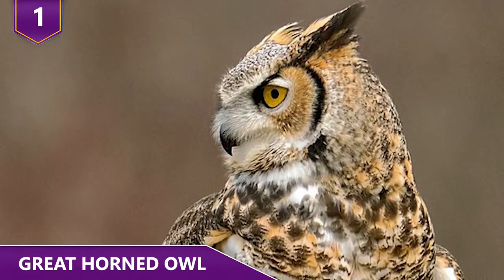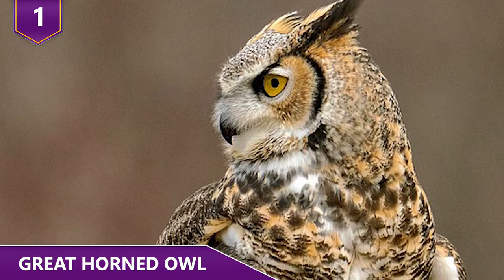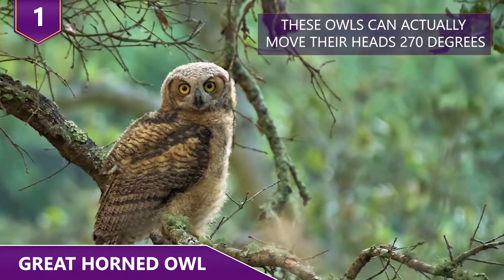Interestingly enough, Great Horned Owls are also unable to move their eyes, so instead they turn their head. These owls can actually move their heads 270 degrees!